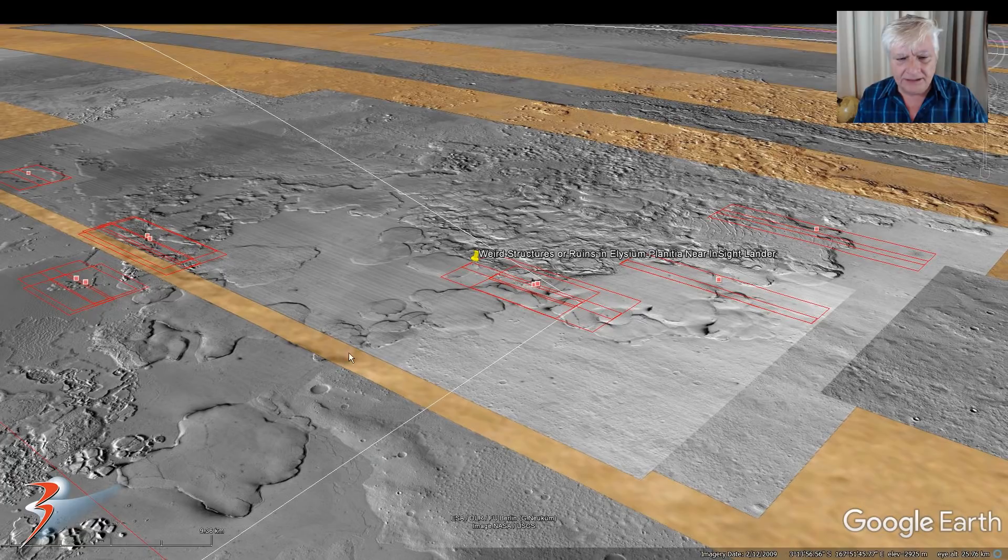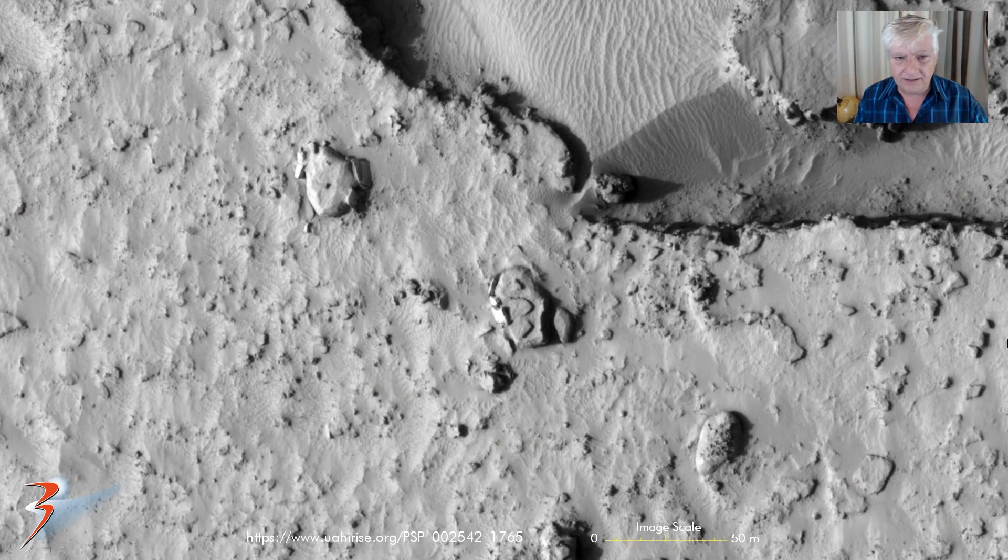Check out the strange mounds — very weird terrain. Also, not far from the InSight lander and Curiosity, NASA is really interested in this area for sure. Here we're looking at these two anomalies, which are huge. This one's about 25 metres across by about 30 metres long, and this one's even bigger.